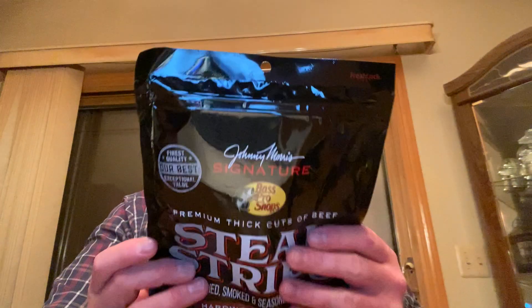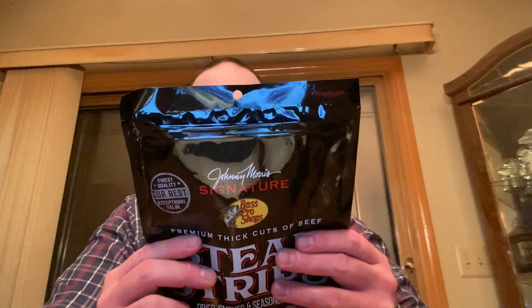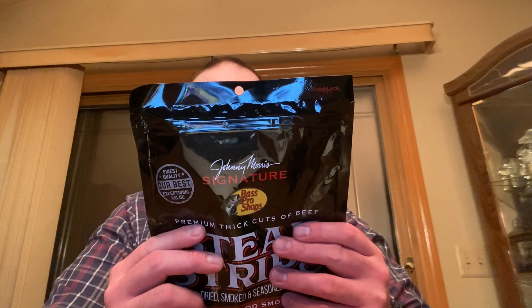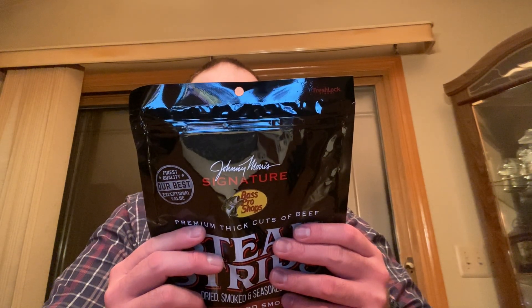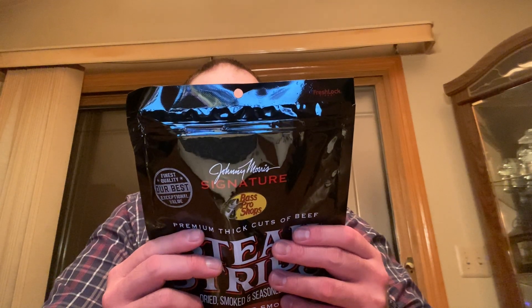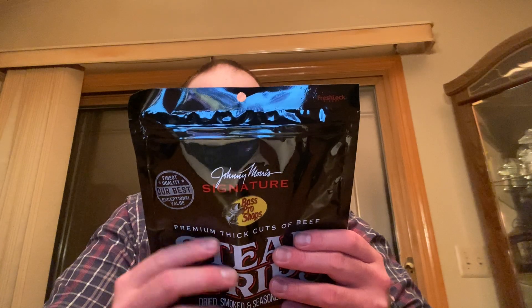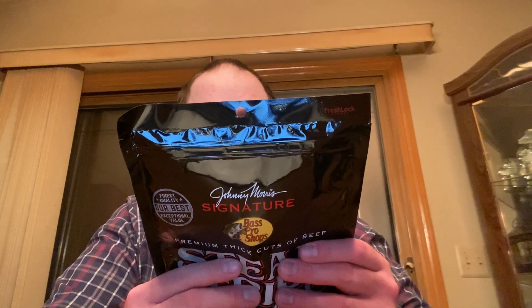Alright, let's take a look at this bag. Johnny Morris signature premium thick cut steak strips — dry smoked seasoned beef, hardwood smoked. And it's about Bass Pro Shops.